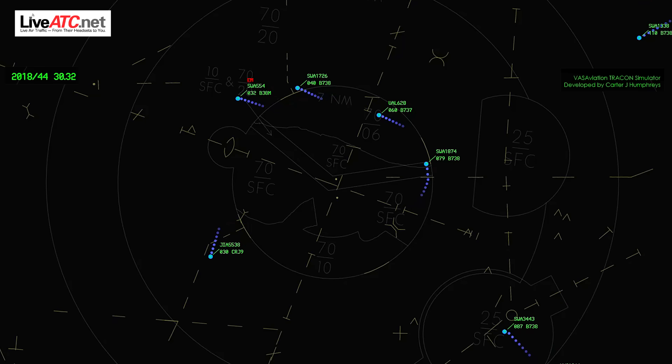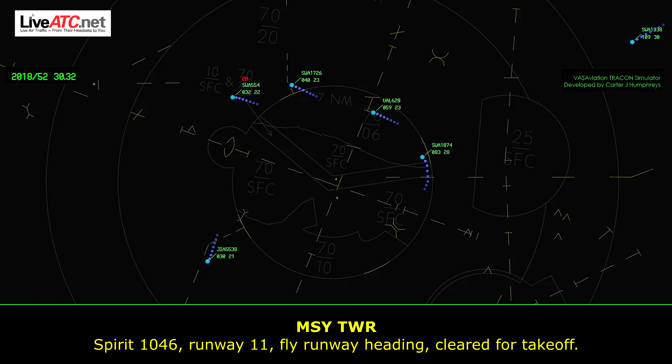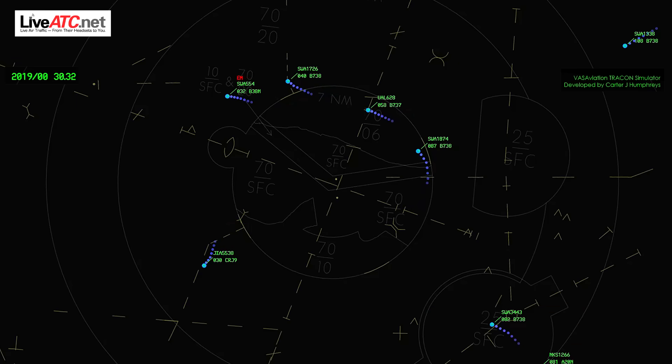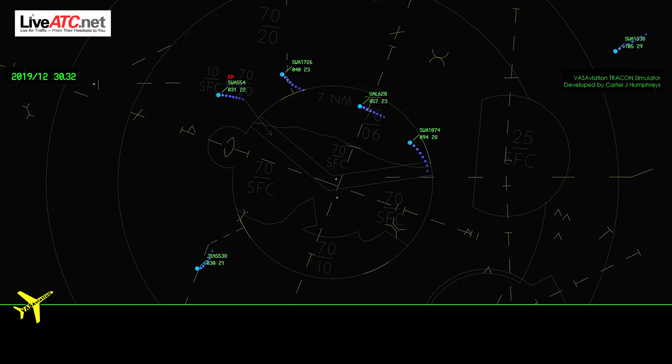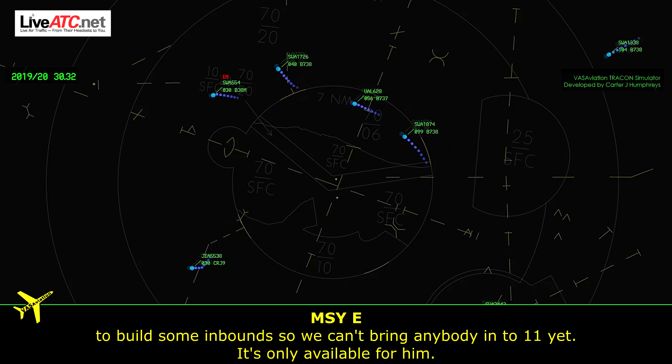Spirit Wings 1046, runway 11, fly runway heading, clear for takeoff. Runway heading, clear for takeoff, runway 11, 1046. South Coast 564, you should be advised you will be leaving spacing about 2 miles. West 3443, giving you some delayed vectors — we might be able to get runway 2 open. Still waiting for the emergency aircraft to come inbound, so we can't bring anybody in on 11 yet — keeping it available for him.